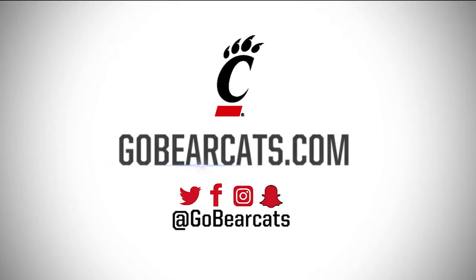It's been great, Matt. Thanks. That's Barrett Bamberger — I'm Matt Noonan on our final Hard Hat Wednesday update on GoBearCats.com.